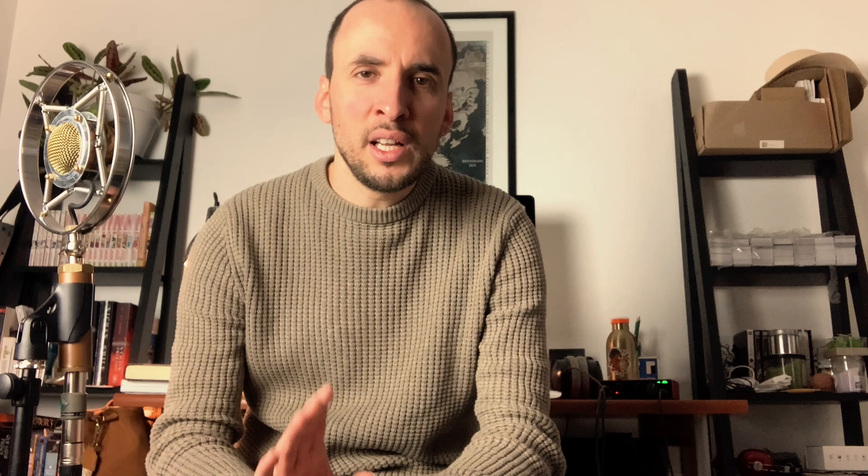Just a quick note: if you enjoyed what I'm playing on my YouTube channel, you might be interested in my book called '20 Pieces for Solo Acoustic Guitar.' It's out on Amazon everywhere in the world — I'll put a link in the description. Now let's go back to the video.